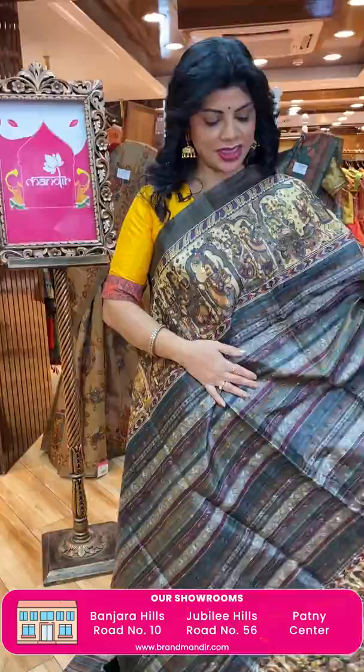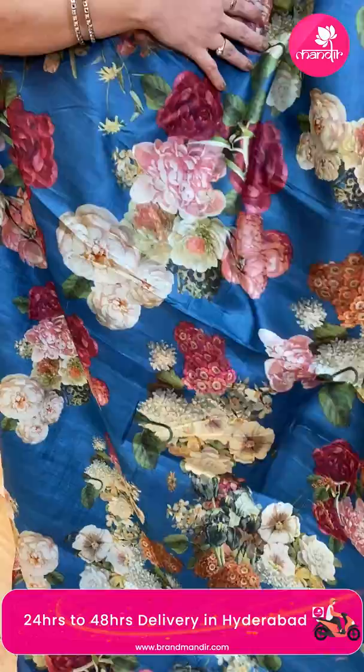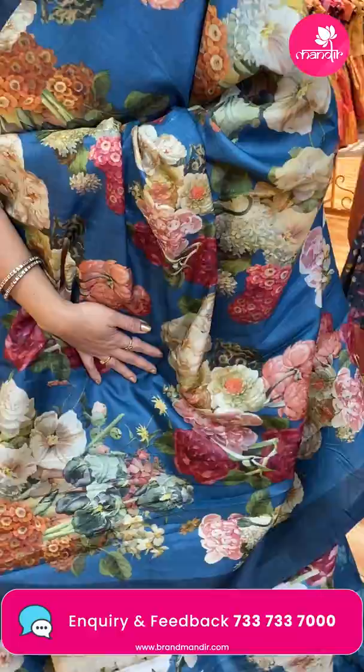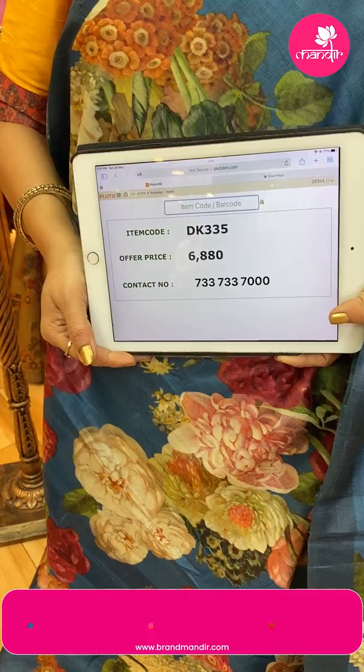Very amazing sari — stripes look very beautiful. Next one: beautiful indigo blue printed tassel silk sari. All-over multicolor florals, heavy bunch of florals — very colorful, all varieties. Border dark contrast. Plain border, running pallu ending with dark border. Blouse self-printed with border, light print. Very beautiful. Price: 6,880. DK 335 is the code. Take a screenshot and WhatsApp us on 7337337000.